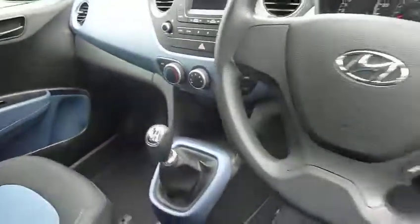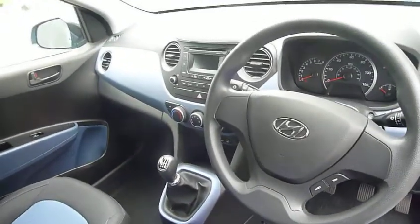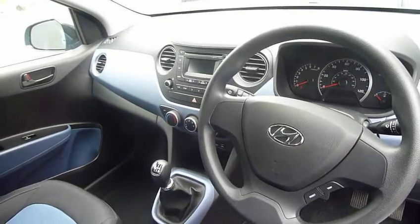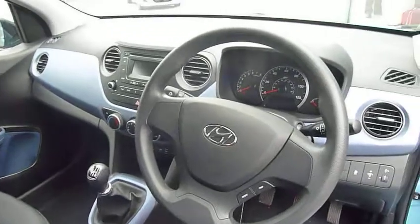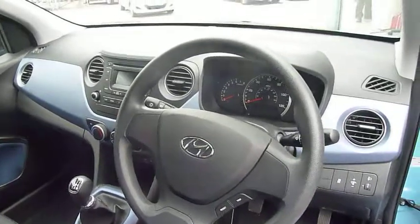As you can see it's a really nice modern dashboard, very nice and clear. All your trip computer information is on the steering wheel. Stability control comes as standard on the vehicle, and in the driver's armrest here you've got controls for the electric mirrors and electric windows.